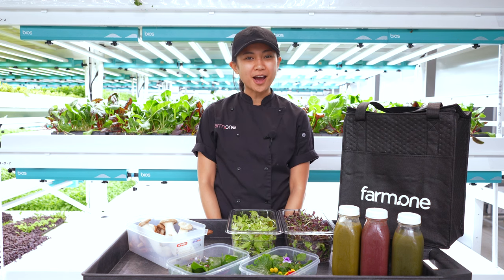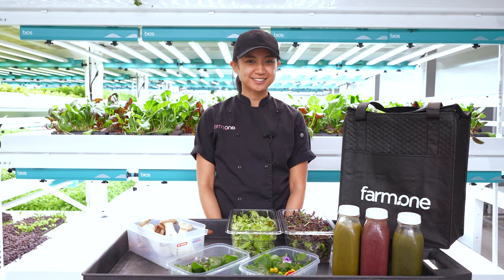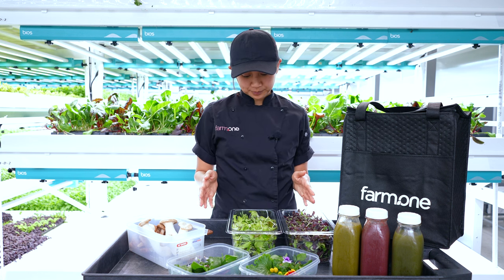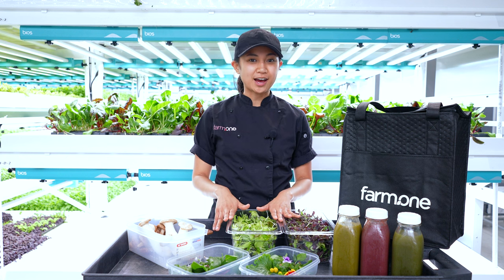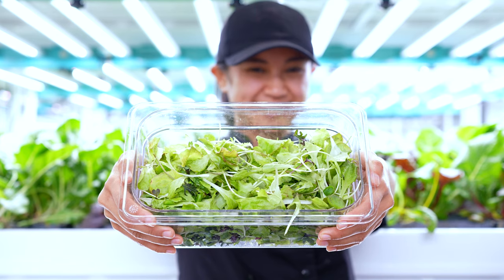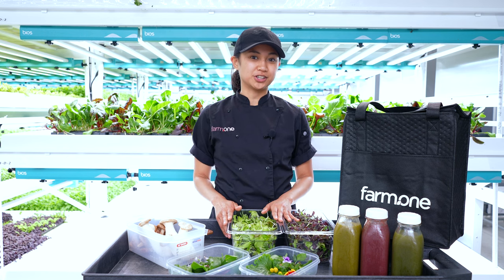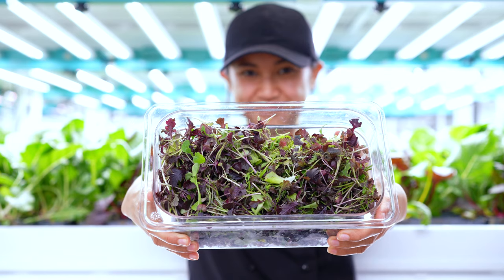Hi farm friends, I'm Ina and this is what's in the bag for the week of December 20th. Let's jump into what's in the bag, starting with our baby greens. We have early mizuna, gourmet lettuce mix, kohlrabi, a spicy brown mustard, and carrot leaves. Onto our baby greens, we also have crimson tide and scarlet frills mustard.